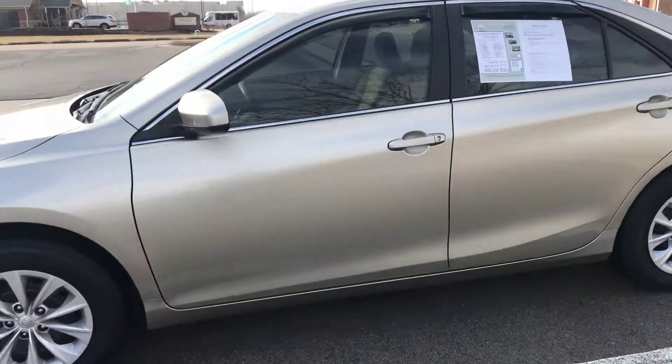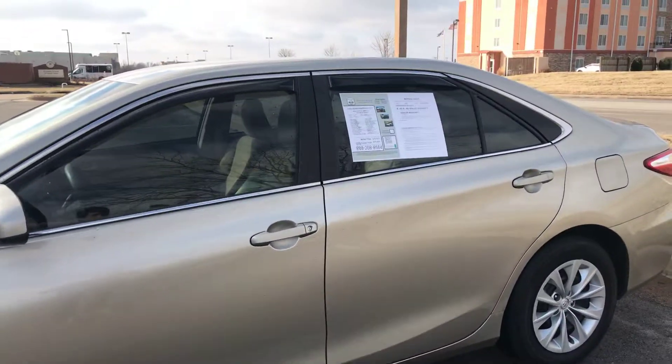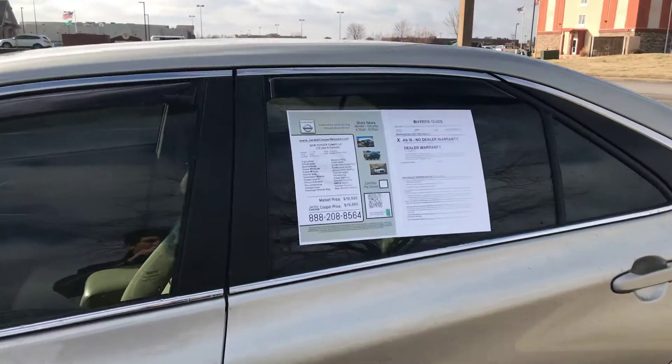How are you guys doing? My name is Cole Stewart. I work for Jackie Cooper Nissan. Today I'm going to show you guys the 2015 Toyota Camry LE.